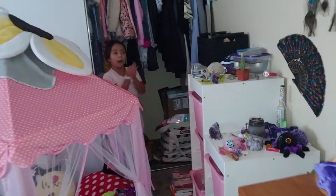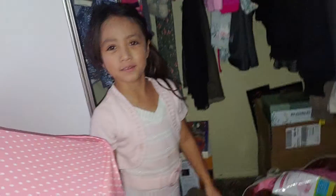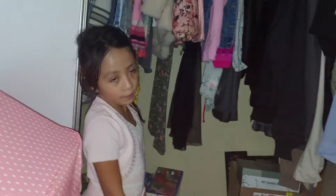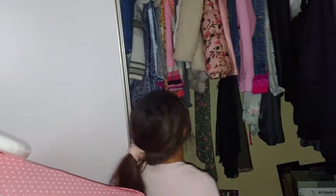Hey guys, what's up? I need help picking out an outfit. Since Elijah's sleeping, which he can't decide because he's a baby and he can't see, and my mom doesn't know. Anyways, what should I wear to school tomorrow?